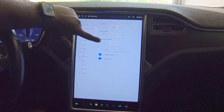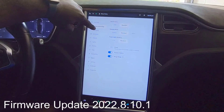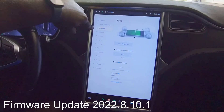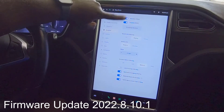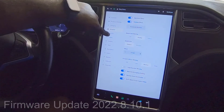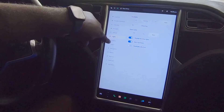In the controls menu, everything is still the same — you still have your acceleration, steering, and regen settings. Charging is now accessible here, which it wasn't before. You still have the autopilot button. Nothing changed; it just made the icons look a little bit fancier.